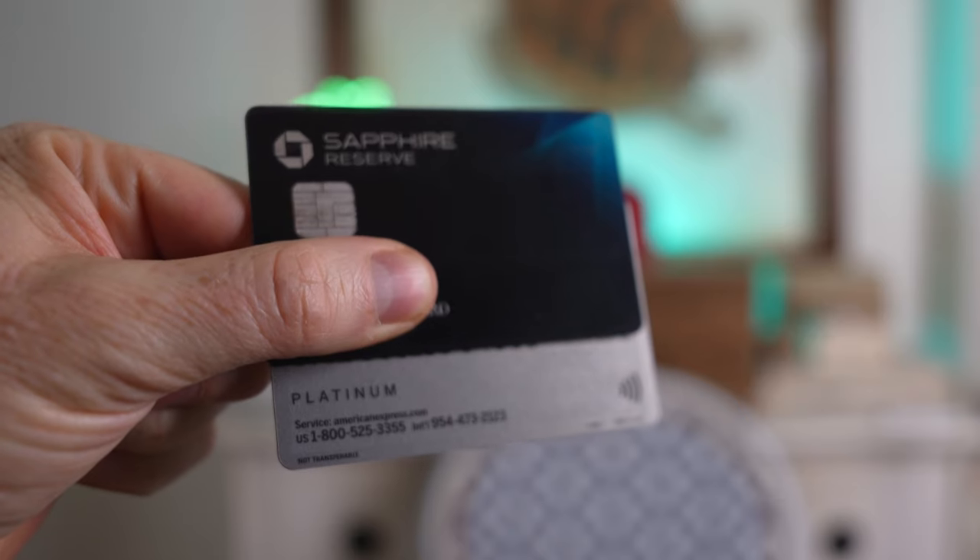So there you have it — that pretty much covers everything you need to know about Priority Pass membership. As you can see, it can offer quite a decent range of benefits that can be used all over the world. I've been using my Priority Pass membership for the past six years and really like it. As you can see on my Priority Pass dashboard here, I make pretty good use of the lounges when I travel. If you found this video helpful, please don't forget to hit the like button. And don't forget that you can save up to 20% on a Priority Pass membership by using the link I've left in the description below.